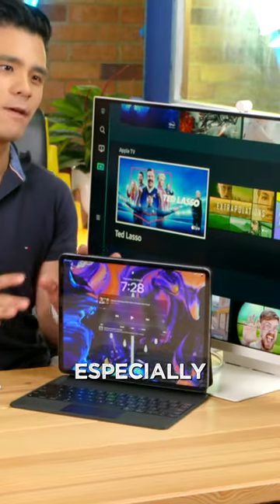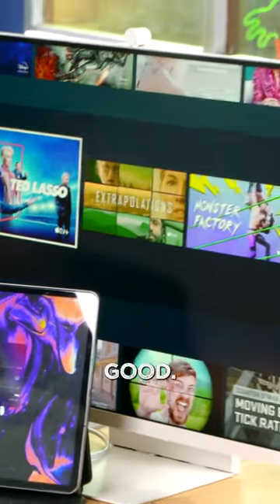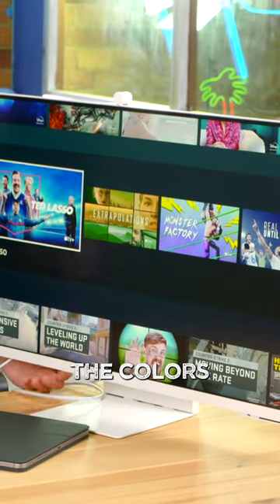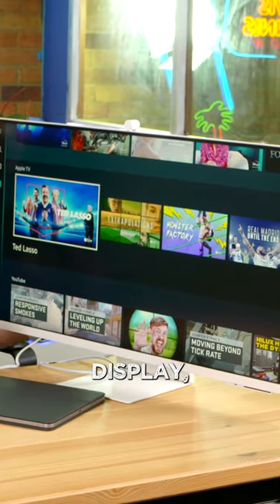Worst of all though, especially after using a MacBook or an iPad screen, the image quality just is not very good. The 4K resolution isn't very impressive anymore, the colours and contrast are pretty mediocre, and since it's a VA LCD display, the viewing angles are not the best either.